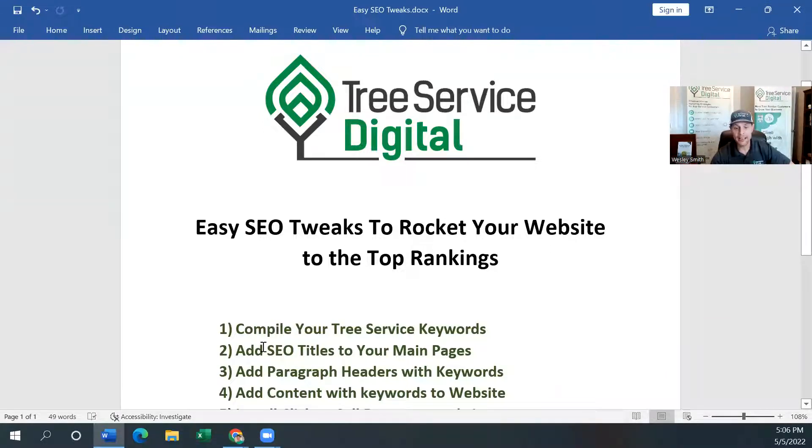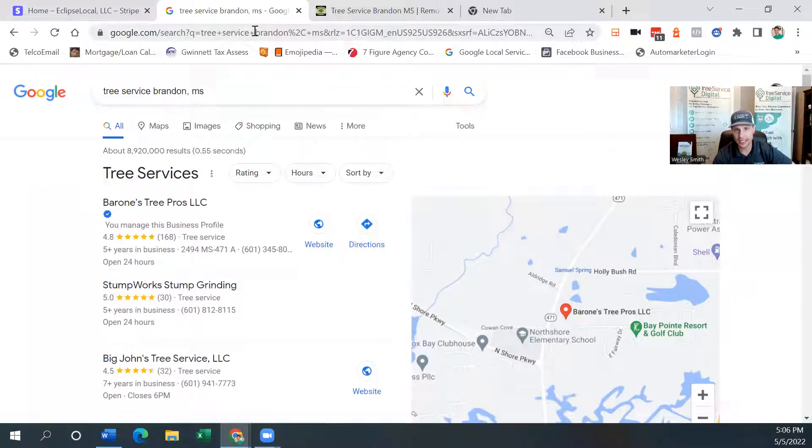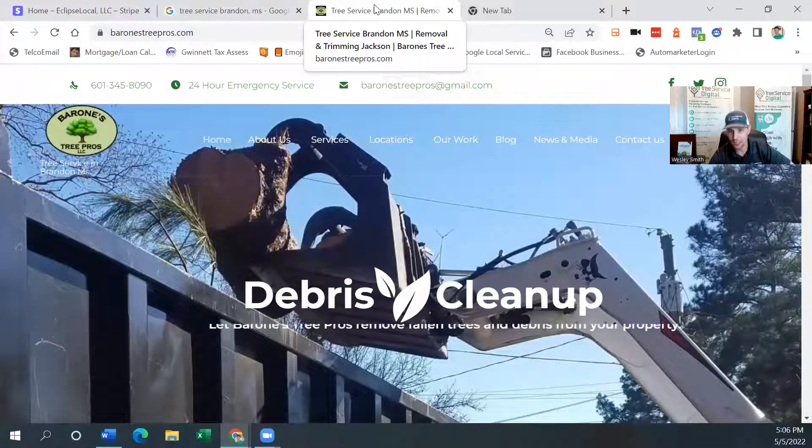Number two: let's go ahead and add the SEO titles to your main pages. We want to add that main keyword to the title of the homepage of your website. If your website is xyztreeservice.com, you can log in and add the SEO title to your main page. If it's a WordPress site, it's generally yourwebsite.com/wp-admin and you put in your username and password. If it's another website builder like Weebly, Wix, Squarespace, or GoDaddy, you log in a different way.